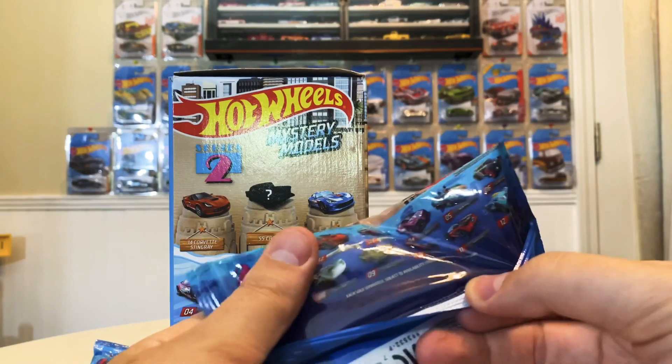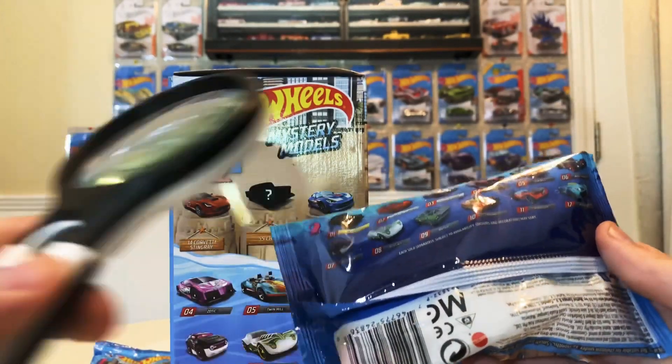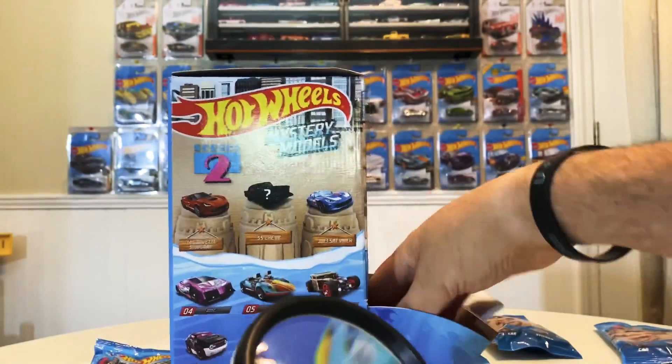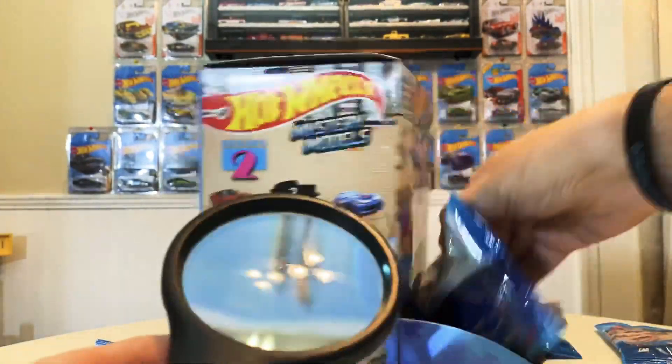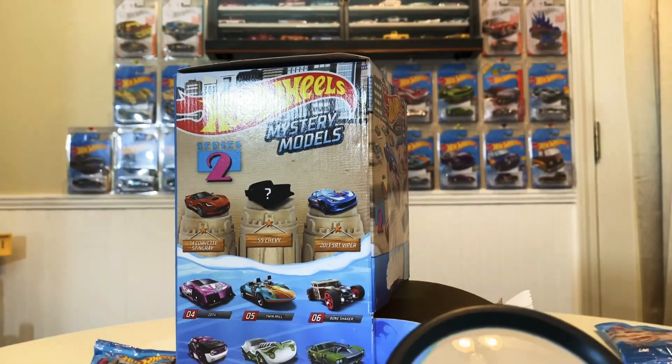Let's see what the 55 Chevy looks like — I'm not sure if it's a gasser. These are a little bit hard to read this year. Let me see if you can tell in the video, but I'm having to use my magnifier. That's the number two, which is the Corvette Stingray. Let's see — number three, and that's the Viper. And this should be the 55 Chevy right here.